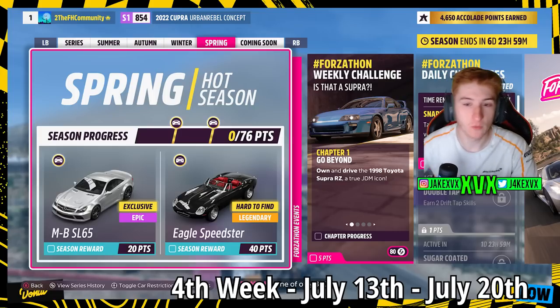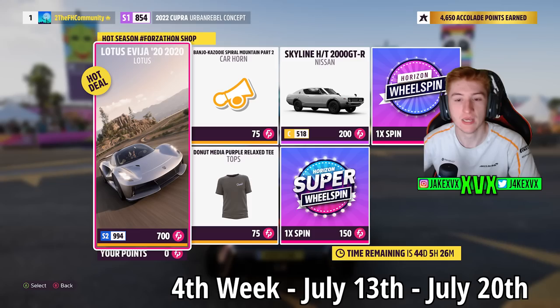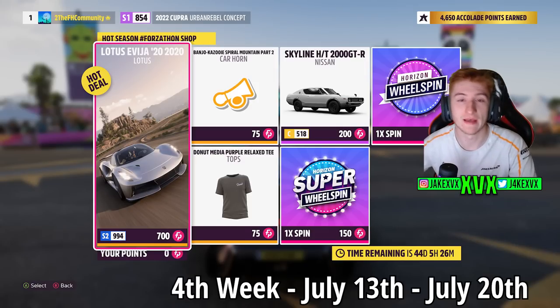Spring, which is the final week — you can get the fifth new car for 20 points, the Mercedes SL65, and then for 40 points the Eagle Speedster. The Forzathon shop on the last week will have the Lotus Avaya, the Nissan Skyline 2000 GTR, Spiral Mountain Part 2 Car Horn, and the Purple Relaxed T. Here are the rest of the challenges available on that fourth week.